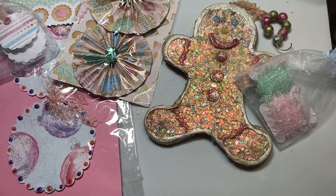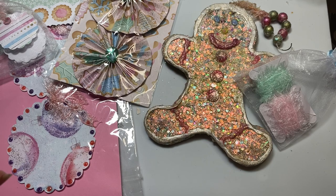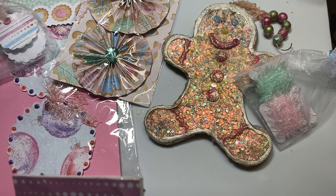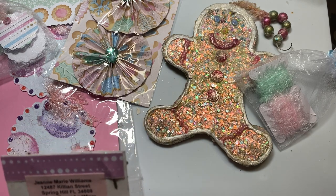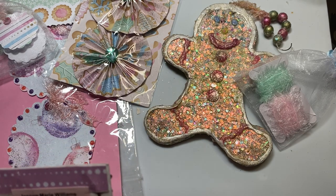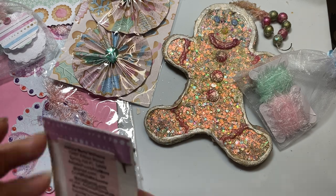Her favorite colors are pink and purple and fall colors. Her favorite style of crafting is all kinds of arts and crafts, and of course her favorite shopping stores are Michael's, Dollar Tree, Hobby Lobby, and Tuesday Morning. She is a February baby, and she loves God, family, friends, and all animals.